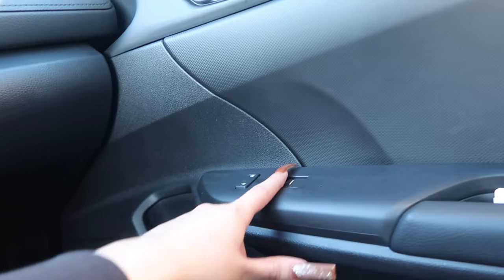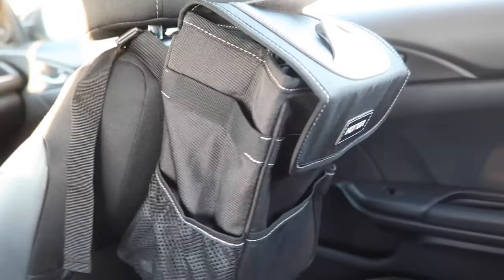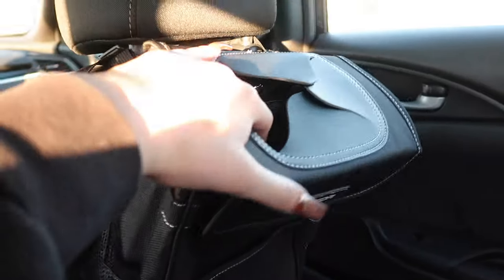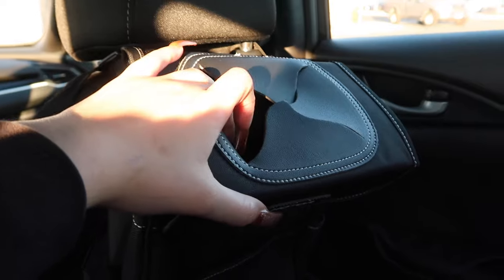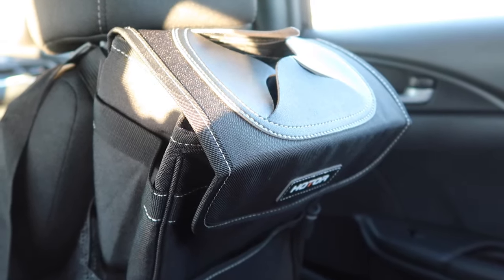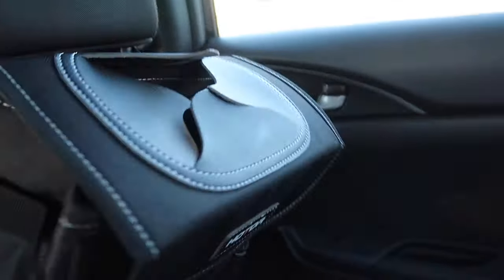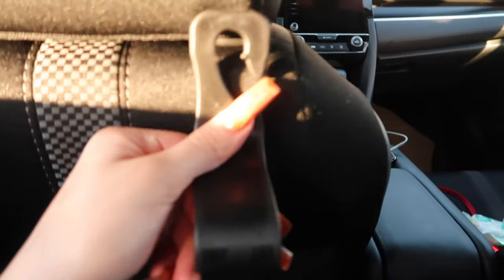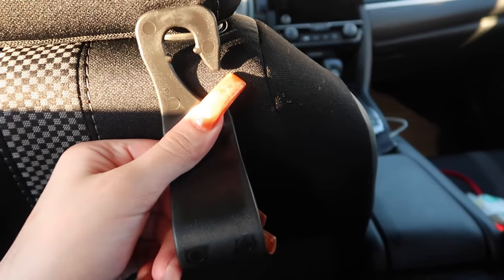In the glove compartment I also have all my car documents. The passenger side door doesn't have anything special — just the lock and unlock button and the window button. Moving to the back seat, something I added to my car is this little car trash can. I love it — it's super helpful so I don't just put trash all over the car. Sorry for the dog hair back here; my dog was in here not too long ago.